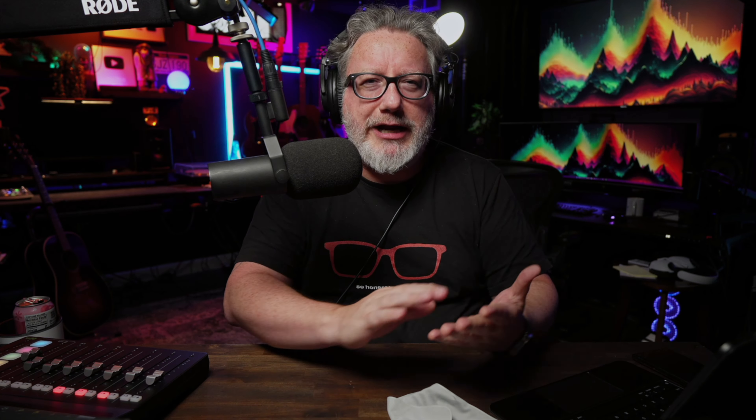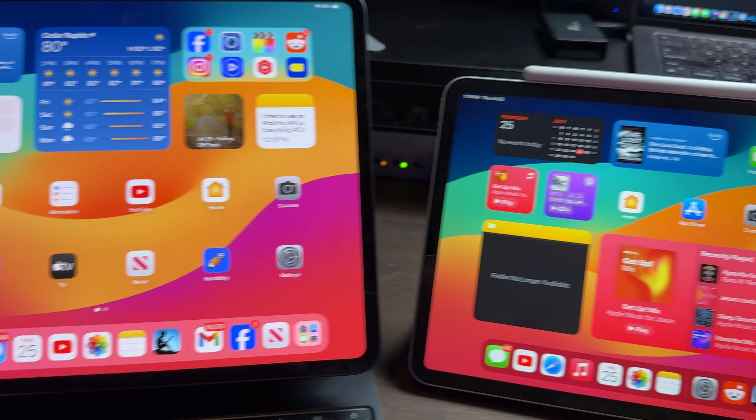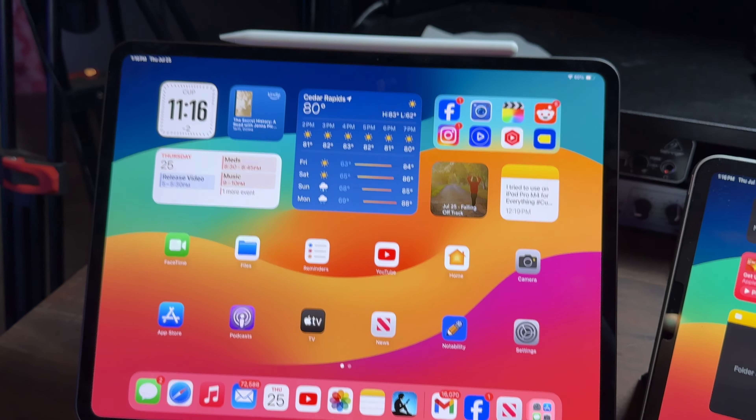The iPad Pro M4 is thinner than the Pencil — the thinnest thing Apple has ever made. The tandem OLED display is also a great new feature. I didn't think it was going to be a big deal, but this tandem OLED takes two OLED displays and lays them over one another, getting more brightness out of the OLED. I've got my M2 iPad Pro 11-inch right here and just looking at the difference in brightness between the screens is really something else.